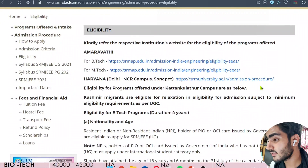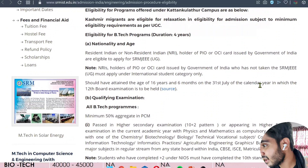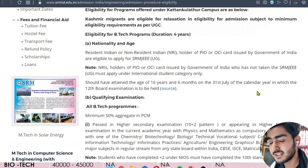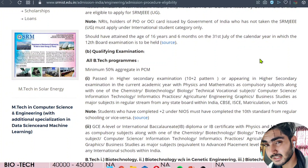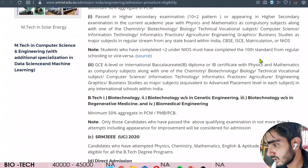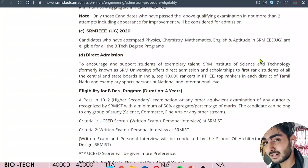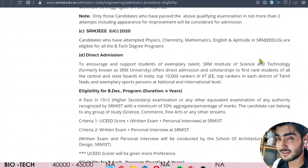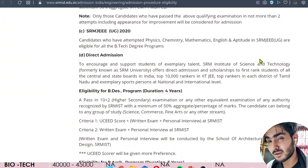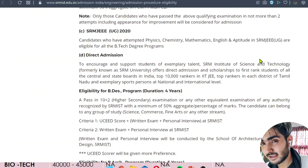Now let's move to the eligibility criteria. First, your age has to be 16 years 6 months on the 31st July of the year in which 12th happens. In the qualifying exam, you need a minimum 50% aggregate in PCM. For biotech engineering students, it's PCB. There is also direct admission for state toppers and top 10,000 rankers. If your rank or marks is low, you may have to give a donation of around 2 to 3 lakh, which changes per branch — more for computer science, less for others.